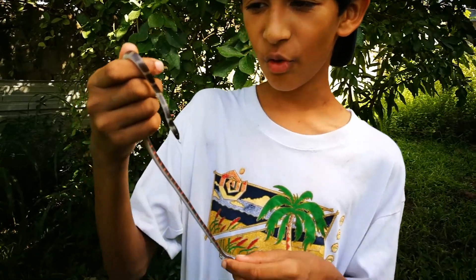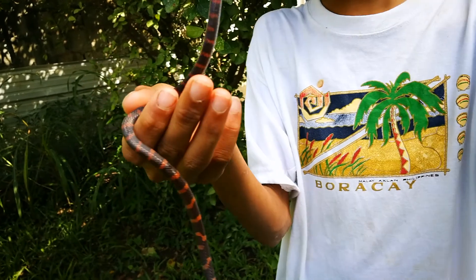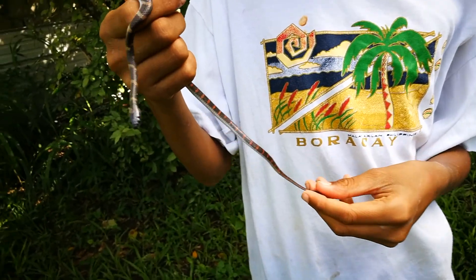Hey guys, today I have a very interesting specimen to show you all. It is a false coral snake, also known as a calico snake, and it is native to South America and Trinidad.